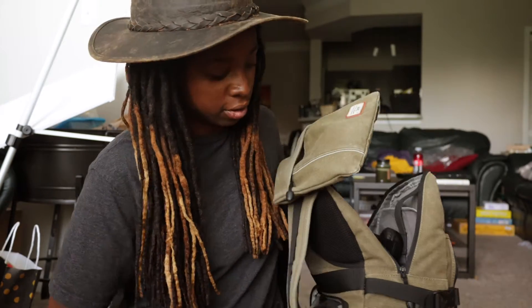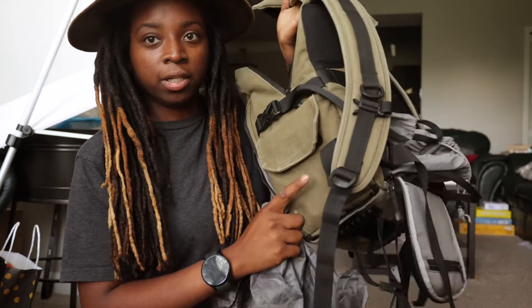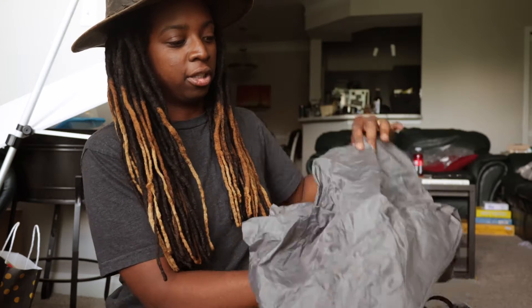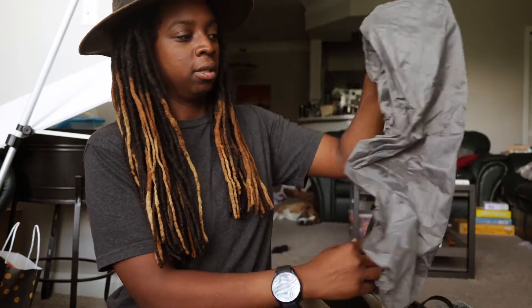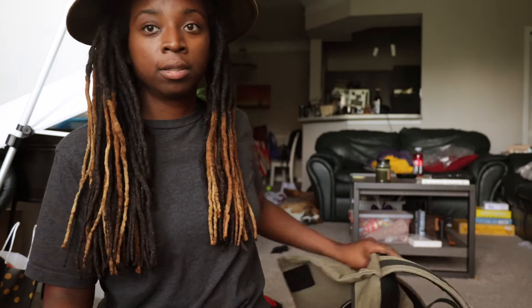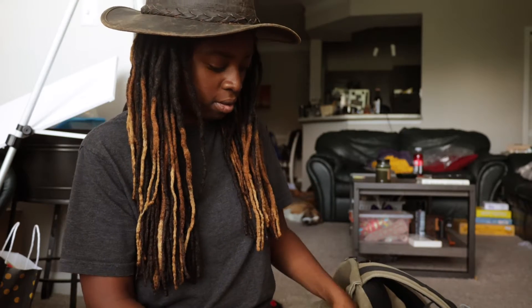One of the cool things about this bag that I wanted to mention is it comes with its own rain jacket. It comes out of the pocket right here — it's kind of just like a little shell that goes over the bag. You can fold it back up when you're done with it and put it back in the pocket. Pretty compact.